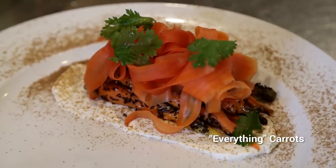Hey, my name is Ryan Peters. I'm the chef and owner of Brumois Restaurant, and today we are doing our everything carrots.